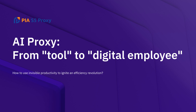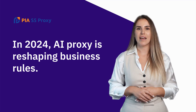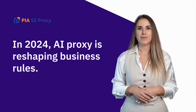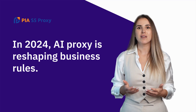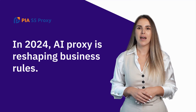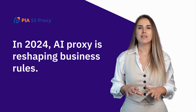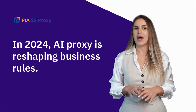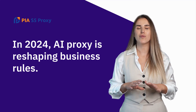AI Proxy: from tool to digital employee — how to use invisible productivity to ignite an efficiency revolution? When you are still processing orders manually at 3 a.m., someone has already used AI Proxy clones to complete a week's work. When you are frustrated because of IP blocking, AI Proxy is automatically bypassing risk control to capture data through the global residential IP pool. This is not a science fiction movie. In 2024, AI Proxy is reshaping business rules. Today, we will use a practical article to tell you how to make this invisible employee create 10 times the value for you.